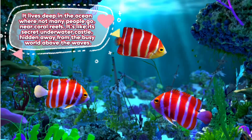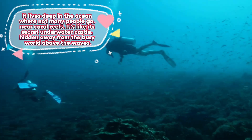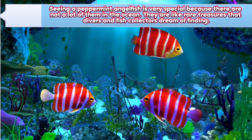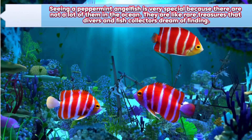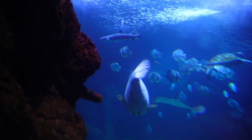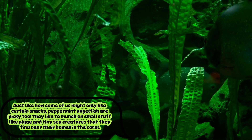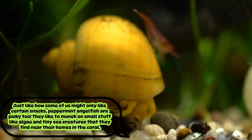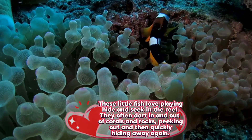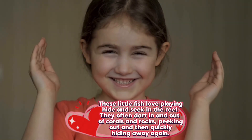It lives deep in the ocean where not many people go, near coral reefs. It's like its secret underwater castle, hidden away from the busy world above the waves. Seeing a peppermint angelfish is very special because there are not a lot of them in the ocean — they are like rare treasures that divers and fish collectors dream of finding. Just like how some of us might only like certain snacks, peppermint angelfish are picky too. They like to munch on small stuff like algae and tiny sea creatures that they find near their homes in the coral. These little fish love playing hide and seek in the reef, often darting in and out of corals and rocks, peeking out and then quickly hiding away again.